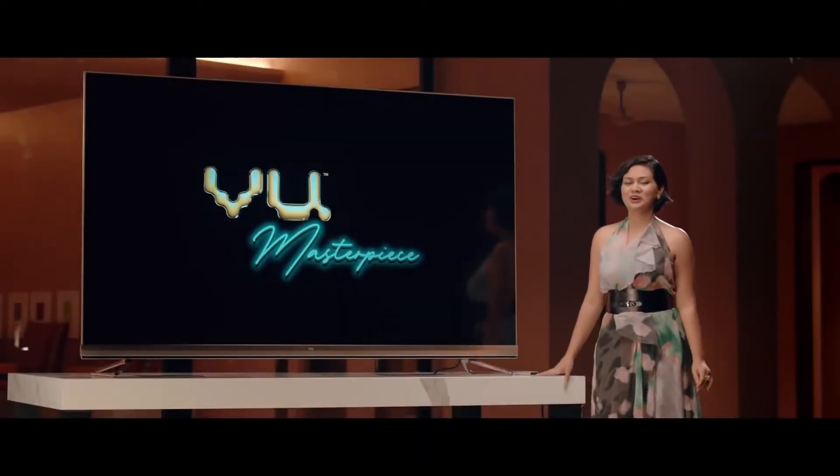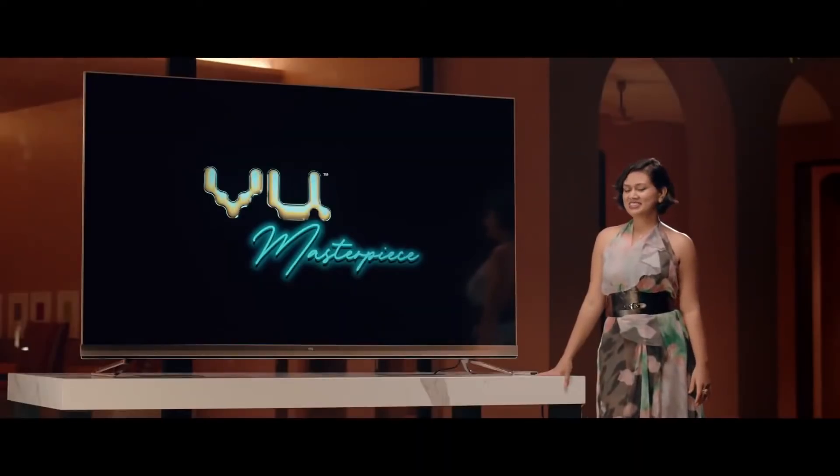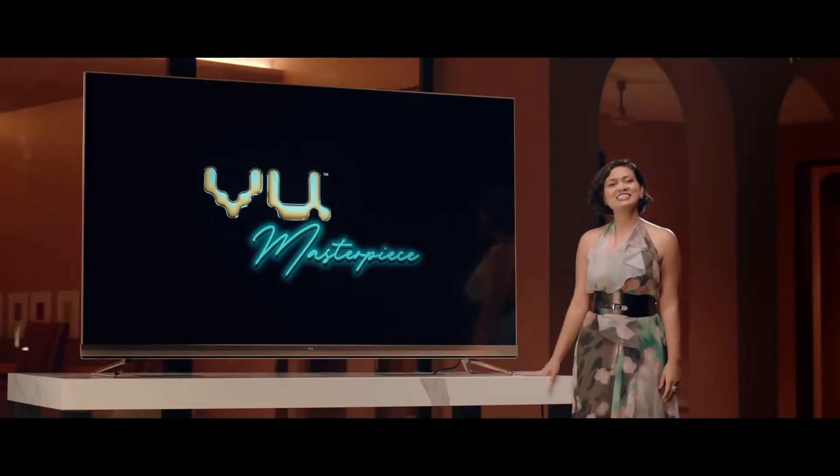The most beautiful homes and offices in the world deserve the most beautiful television. And this, ladies and gentlemen, is our masterpiece.